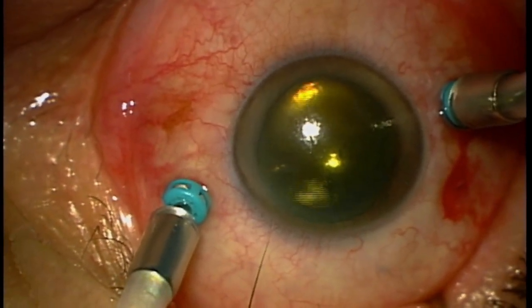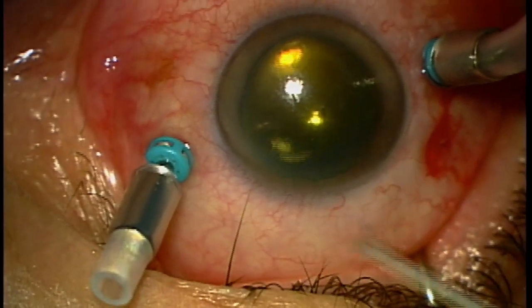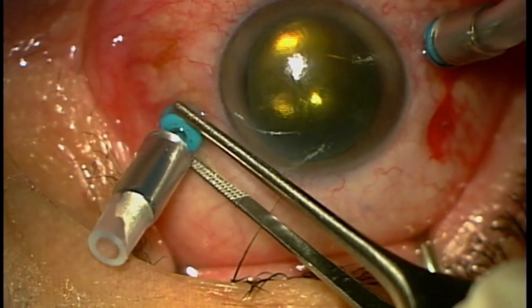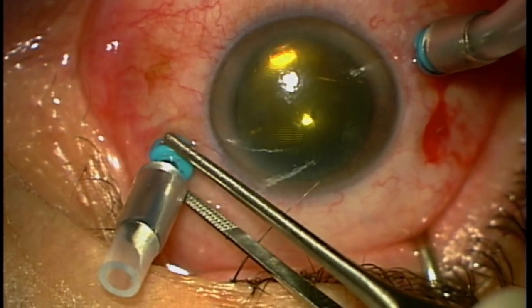I'm Randy Wong. Thank you very much for watching. I hope you enjoy these videos and that they are somewhat helpful to your understanding of repairing a retinal detachment. Take care. Bye-bye.